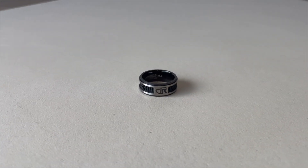Another CTR ring that we have is our Element CTR ring. It's made up of black rubber and titanium.